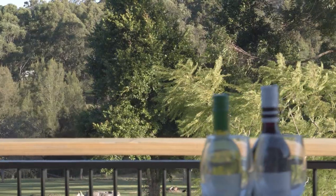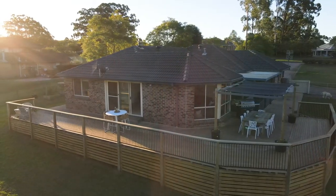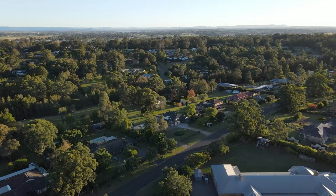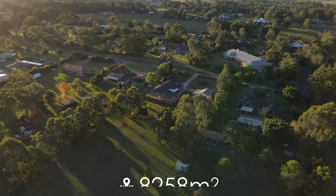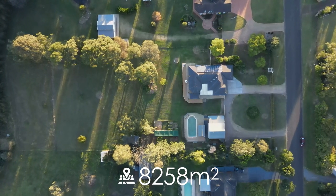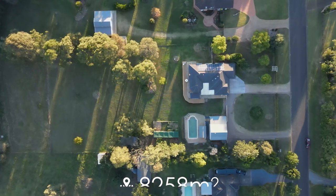Exceptionally appointed throughout, the stylish single level beechwood built homestead is set back off the road and surrounded by park-like established gardens. Overlooking the mostly arable 8258 square metre parcel of land, the property is in the most enviable location.